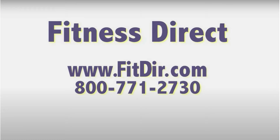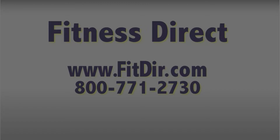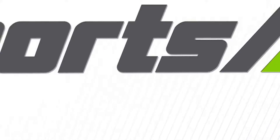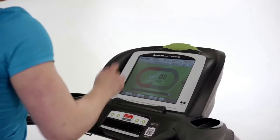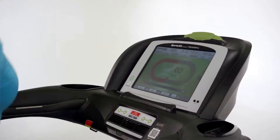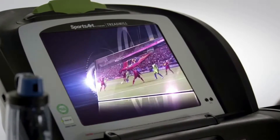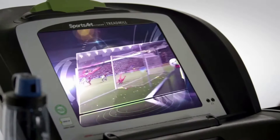Come check out this and other products at our showroom in San Diego or online at www.fitdir.com. Sports Art's all-new interactive cardio touchscreen console takes you on an amazing well-being adventure. Our generous 15-inch screen delivers stunning quality with unrivaled capabilities.